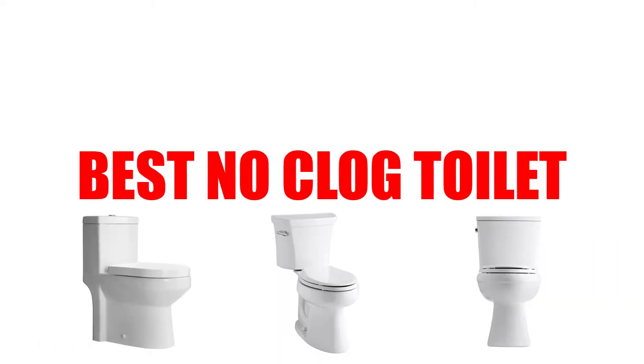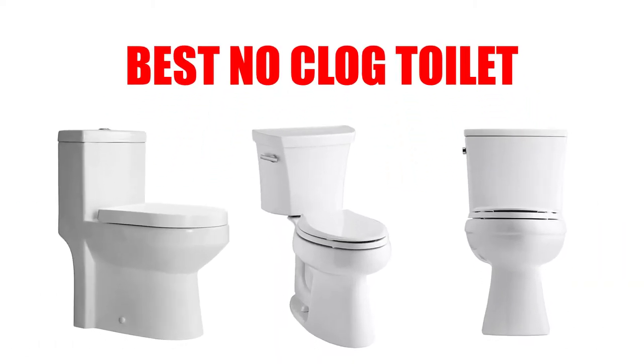Are you looking for the best no-clog toilet? In this video, we will break down the top 4 no-clog toilets on the market. We have included links in the description for each product mentioned, so make sure you check those out to see which one is in your budget range.